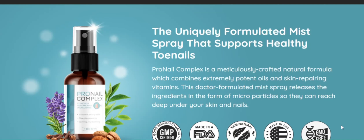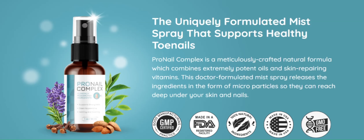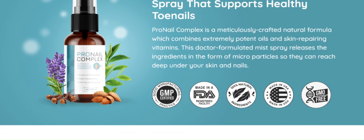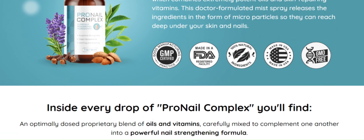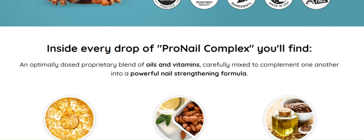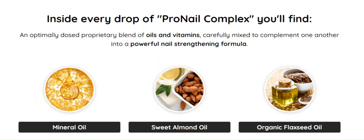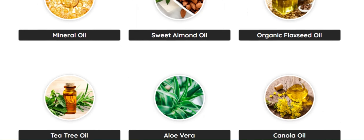Hi guys, my name is Ariella, welcome back to the channel. Today I'm super excited to talk about a product that many of you have been asking about: the Pro Nail Complex. I have been using this nail supplement for a few weeks and want to share my experience with you. I want to talk a little about the composition of the Pro Nail Complex — it is filled with powerful ingredients such as biotin, collagen, and other vitamins essential for nail health.